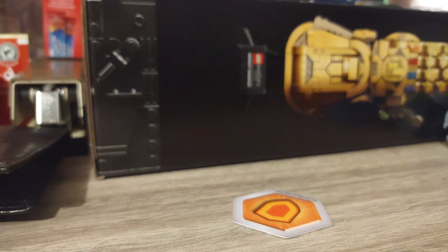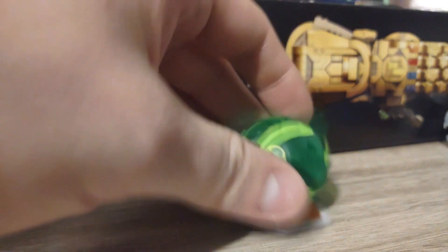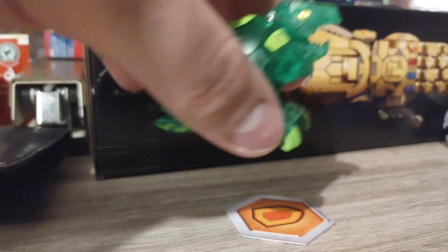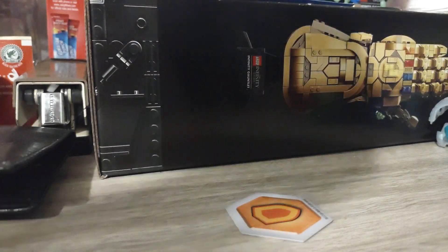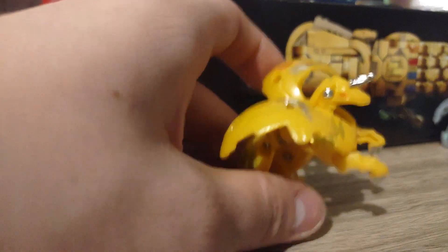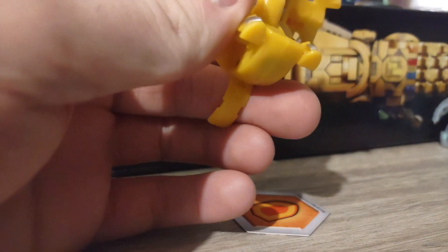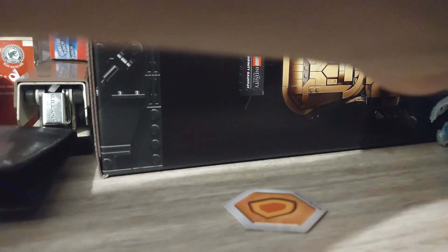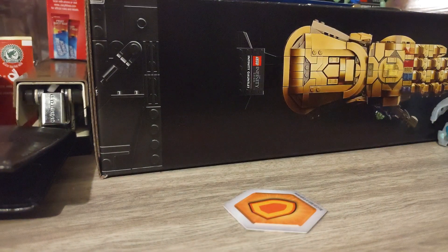Here's my next Bakugan - this one's Ventus Trox translucent. Next we have Arcelius Pegatrix - Pegatrix Ultra, I believe. The evolution is in the yellow version instead of the translucent diamond that I showed you. It's cool to have the diamond as well though.